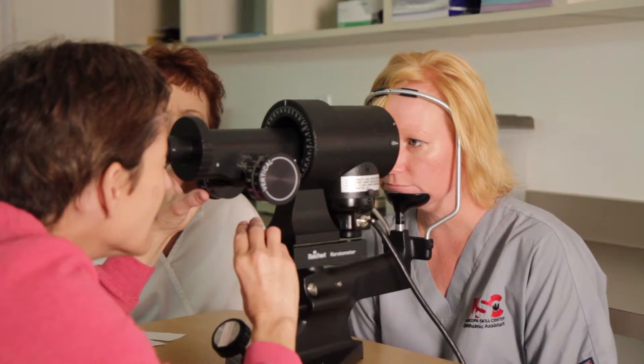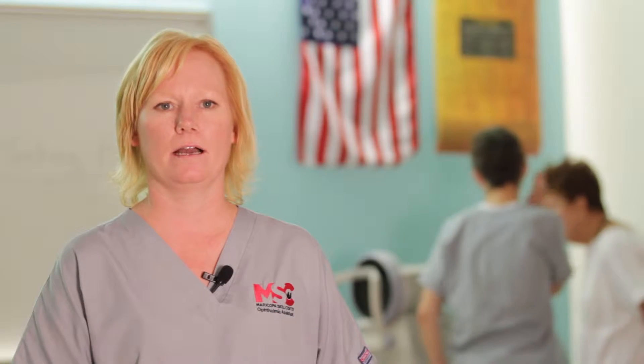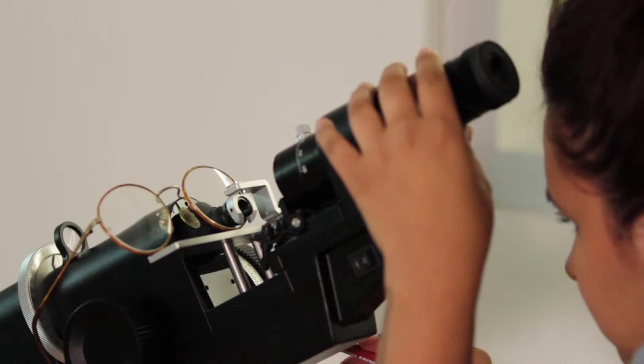I've been a CNA for eight years and I've decided to go work with eyes instead of going into the nursing field, because this is a lot quicker time frame, a lot easier, and a lot cheaper.